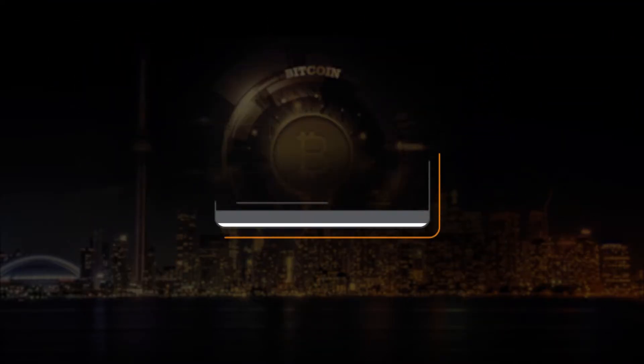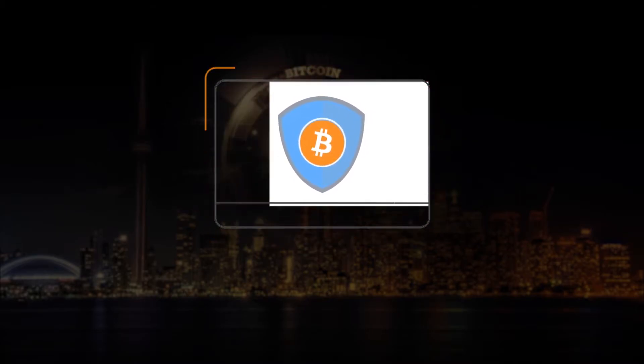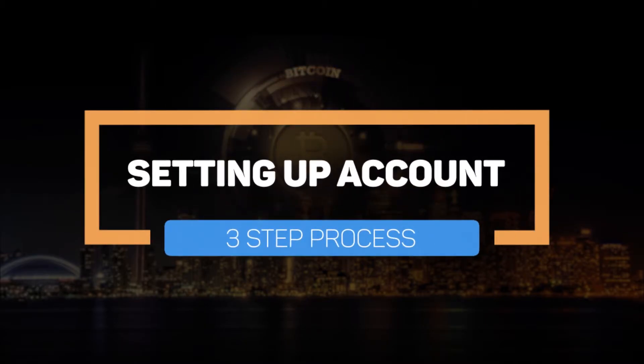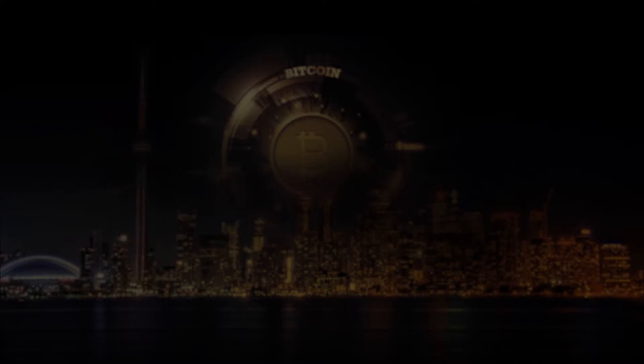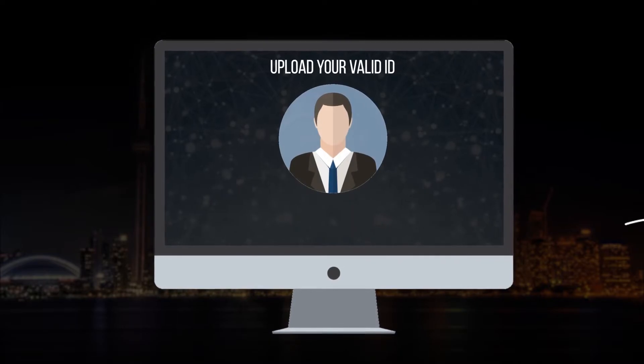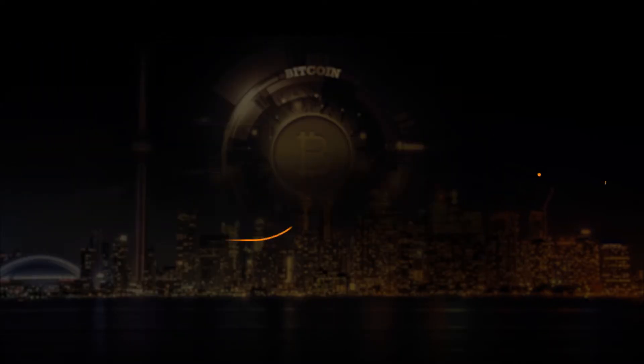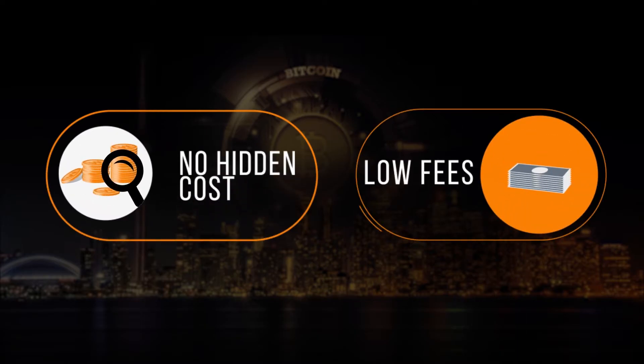Our offline storage structure ensures that your investments are 100% secure. Setting up an account is a simple three-step process: sign up with your mobile number, upload your ID and click submit. Your account is approved instantly and you are ready to trade at low fees and no hidden costs.